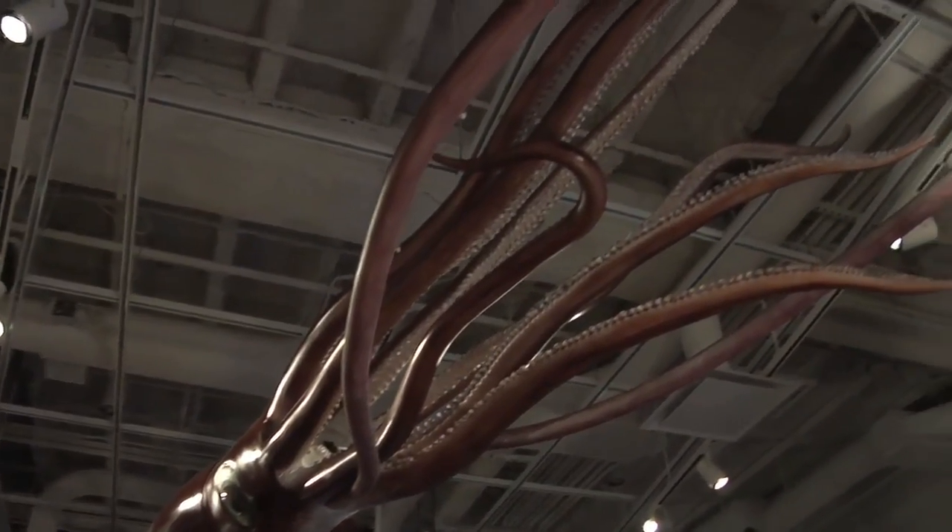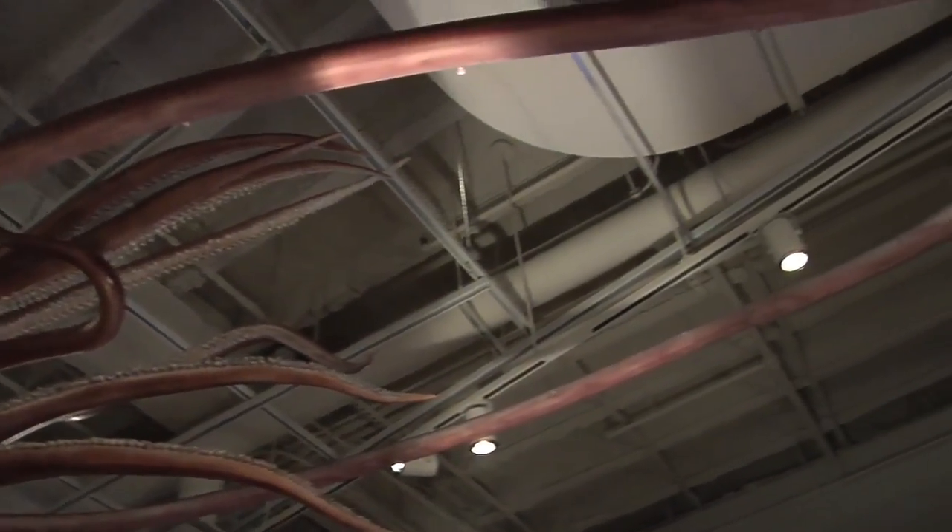I'm just standing below the giant squid at the Royal Ontario Museum. This organism belongs to a group called the cephalopods, which also includes the octopuses and cuttlefish.